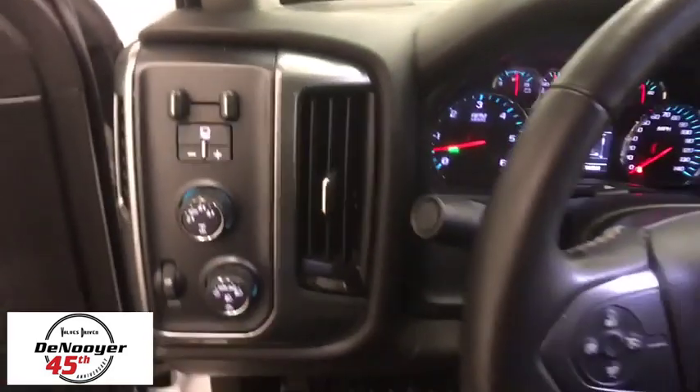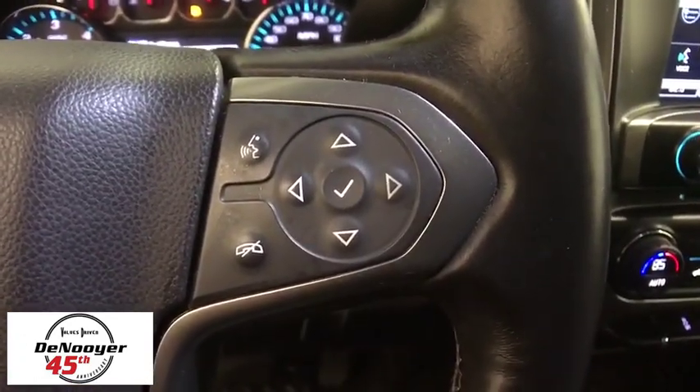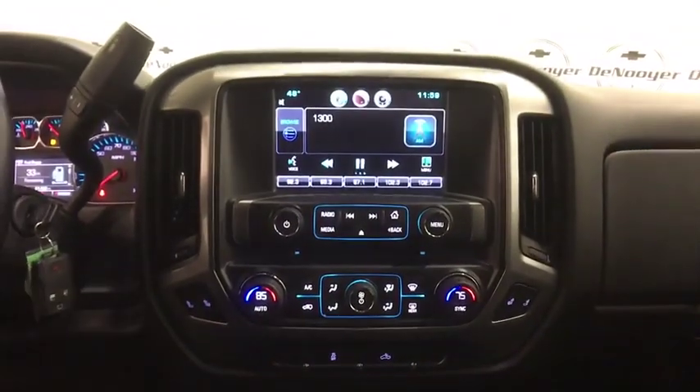OnStar, steering wheel audio controls, traction control, dual airbags, power steering, four-wheel disc brakes, center armrest, power windows, compass, CD player, electronic stability control, trip computer, Sirius satellite radio, tachometer.